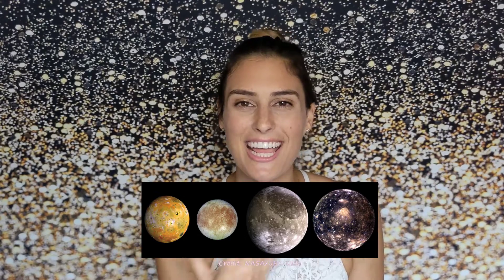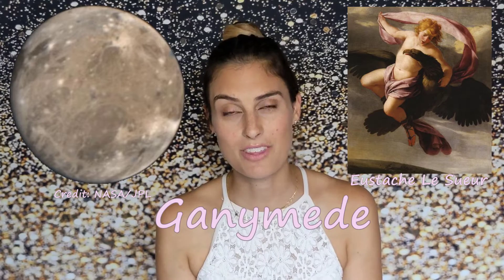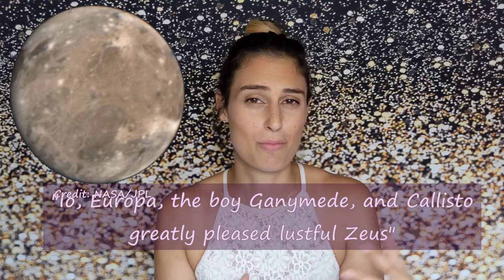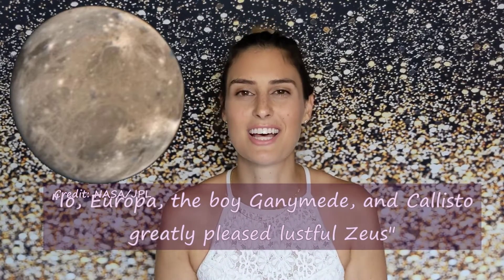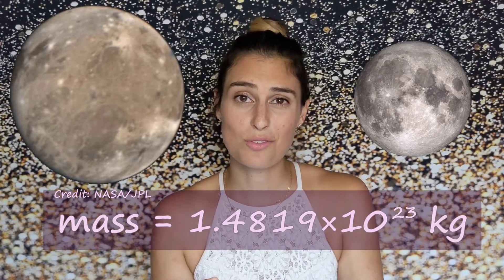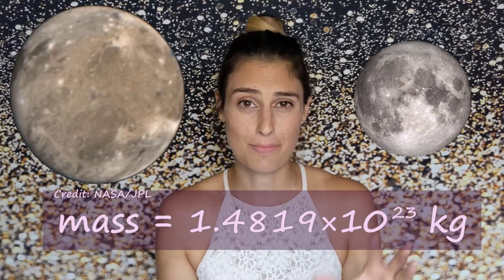Lastly, we have Jupiter's largest moon, Ganymede — also known as Jupiter III. Ganymede was named after a hero from Greek mythology considered to be the most beautiful mortal, who was abducted by Zeus to serve as his cupbearer. When Simon Marius came up with this naming scheme he said: "Io, Europa, the boy Ganymede, and Callisto all greatly pleased the lustful Zeus." Ganymede's radius is over 40% of the Earth's radius, and its mass is only 40 times less than that of Earth, making it twice as massive as our own moon.